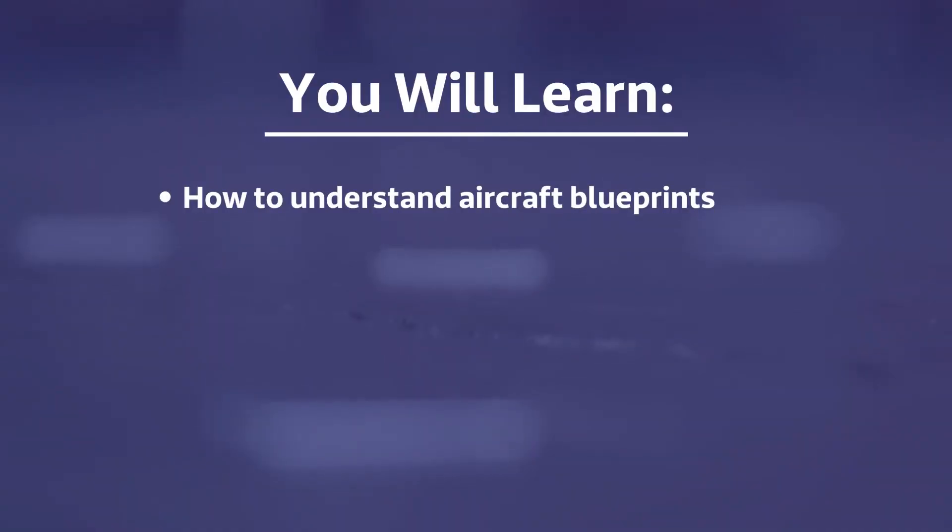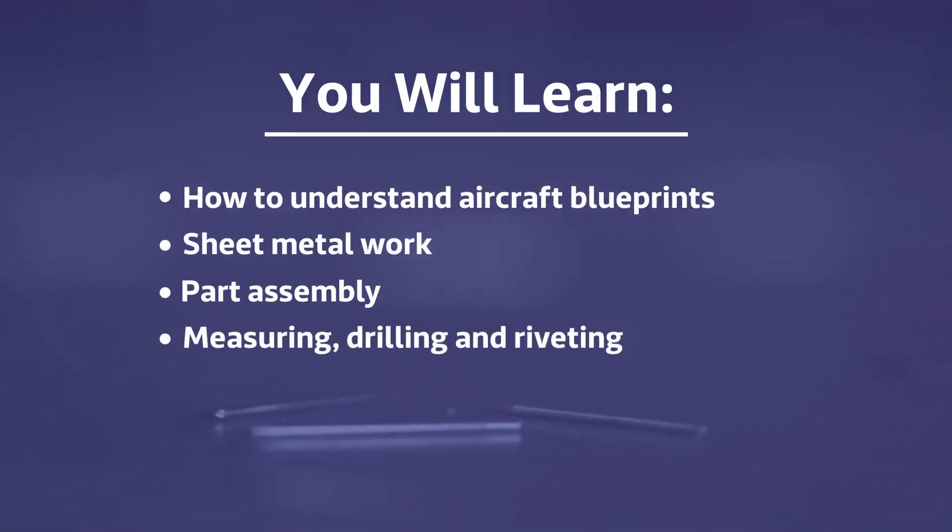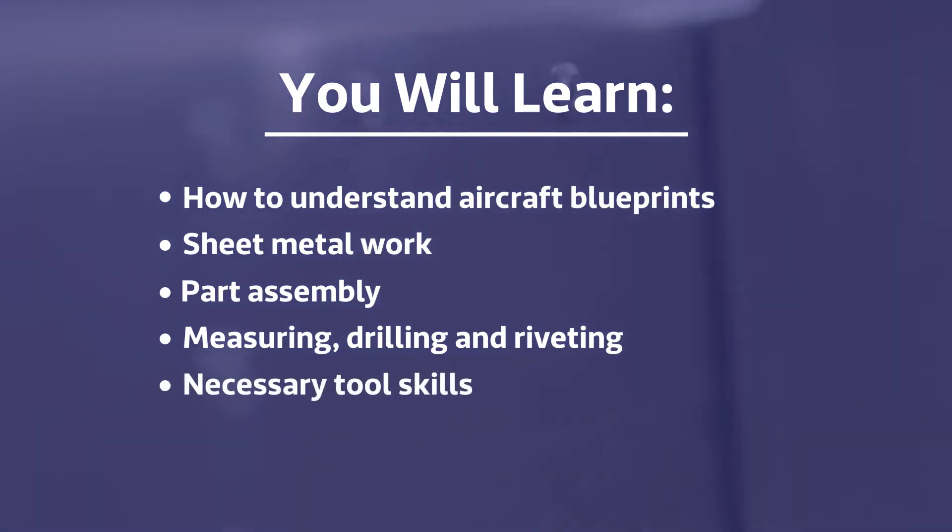You will learn how to understand aircraft blueprints, work with sheet metal, part assembly, measuring, drilling, and riveting, what tools you'll need and the skills to use them, and much more.